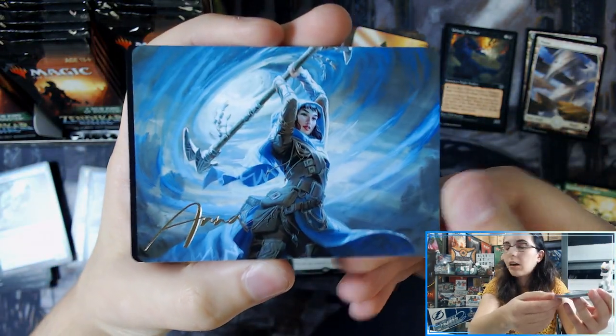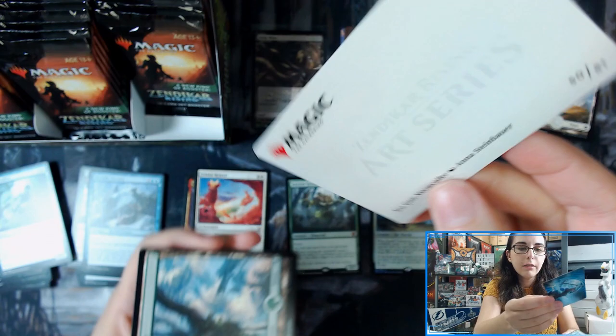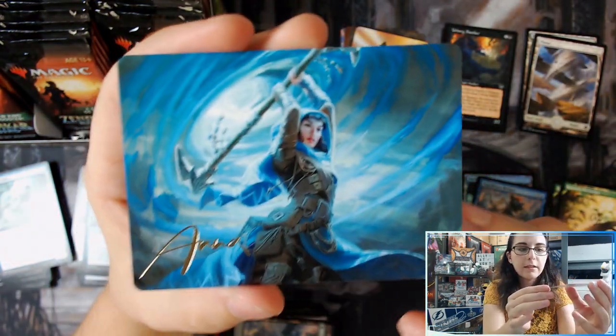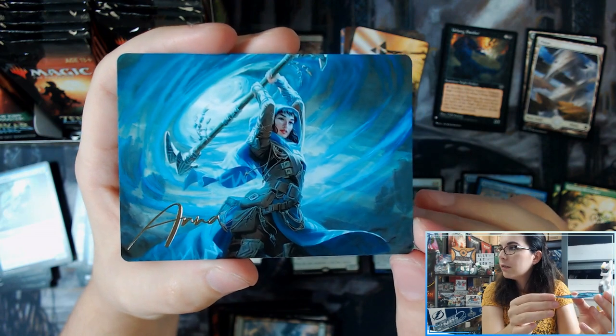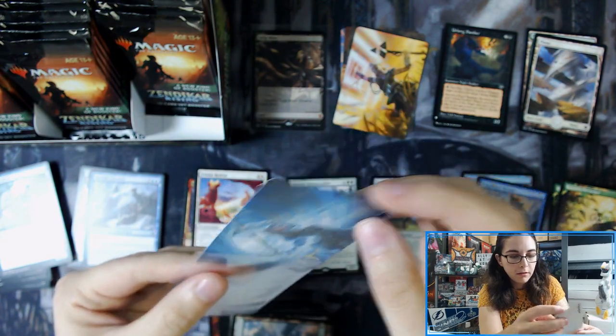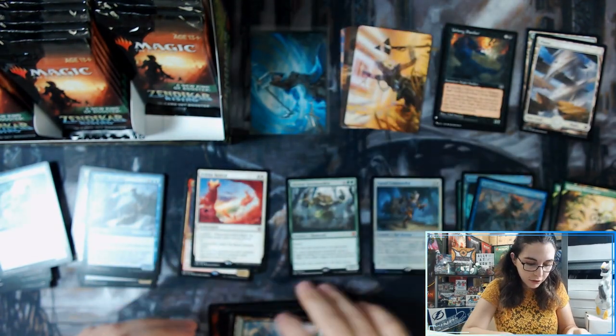Hey, there's the Seagate Stormcaller with the foil signature — by Anna Steinbauer. There's the signature card. Let me sleeve that one up. Put that with our Strip Mine.